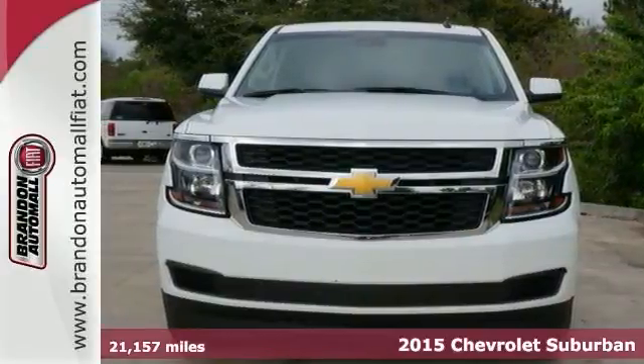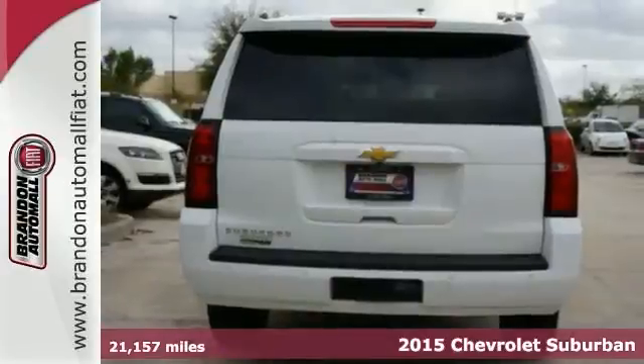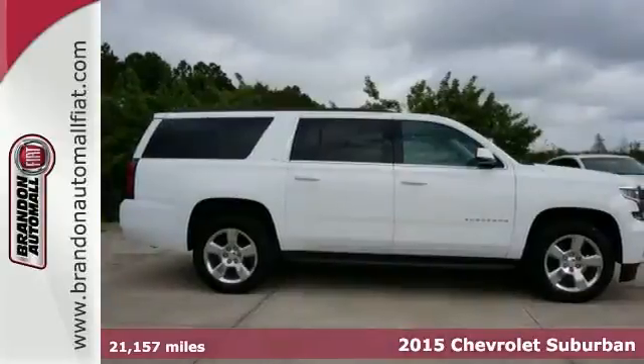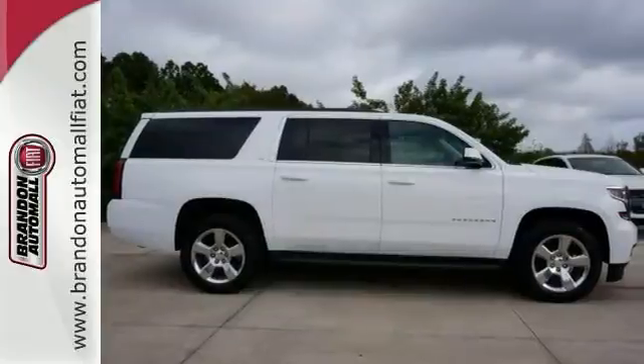It's a 2015 Chevrolet Suburban. Don't take chances — put your faith in this trustworthy Suburban with its capable V8 engine and trailer hitch receiver.